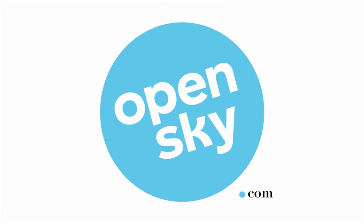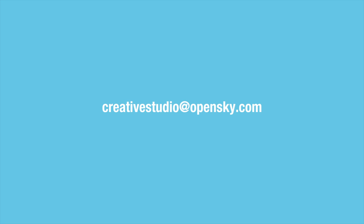For more information about how to improve your photography, copy, and video content, contact Creative Studio at OpenSky.com.